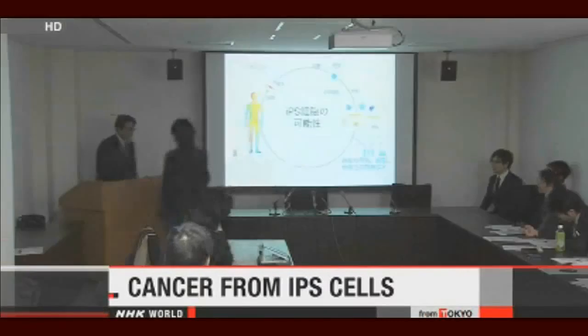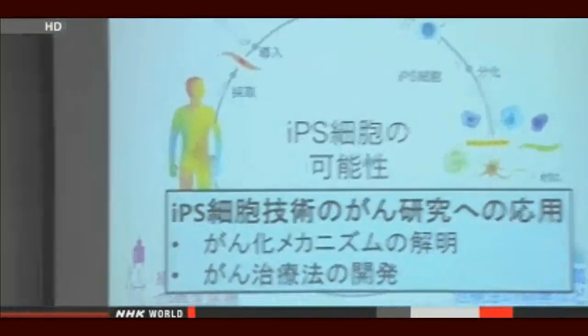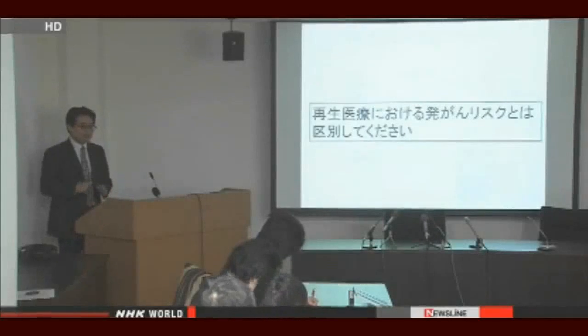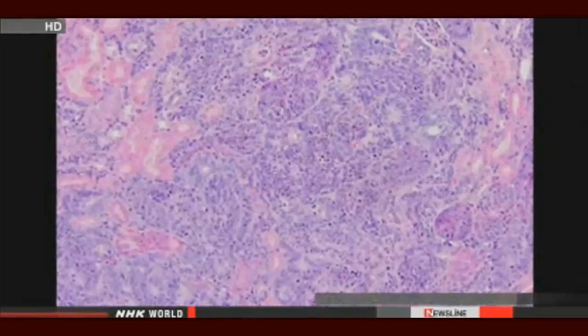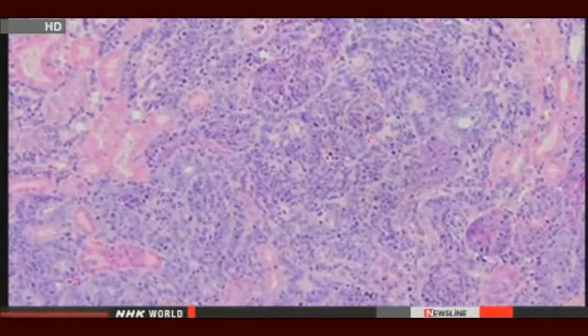Japanese researchers say they found another possibility regarding cancer development. The research group is led by Professor Yasuhiro Yamada of Kyoto University. Researchers experimented by producing iPS cells in mice, stopping work after one week — far short of the usual 28 days spent activating a certain gene. They then found that cancer cells had developed in the mice instead of iPS cells. Notably, the cancer cells were genetically normal, directly contradicting the conventional medical theory that cancer cells develop as a result of cumulative genetic abnormalities.